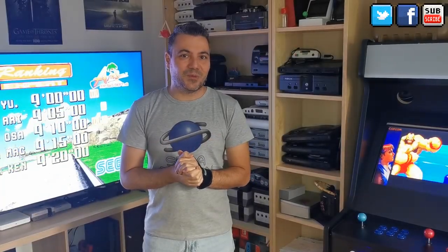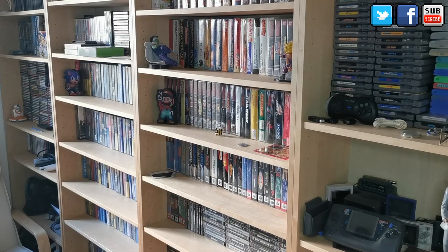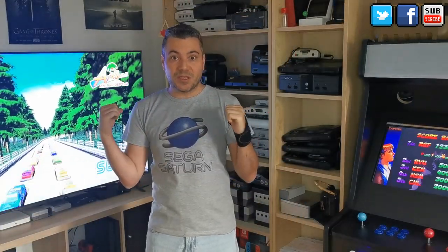Hey retro fans, welcome back to RGF Retro Game Force. In 2021 I didn't do any game room tour video, and quite a lot of things have changed since the last game room tour video in 2020. I have a new TV, I've started working on my arcade machine which is not finished but fully working. I'll also show you the new games on my shelves, but I want to start here with the new stuff behind me, so guys stay tuned.